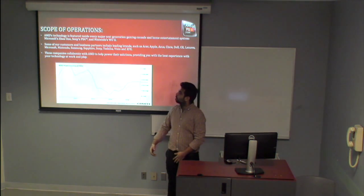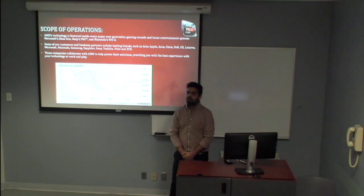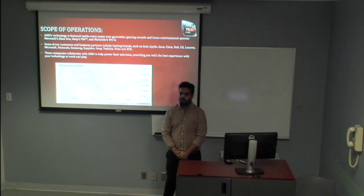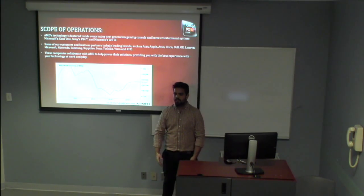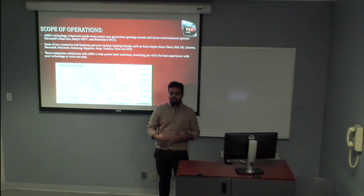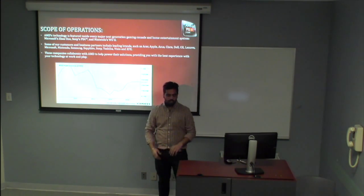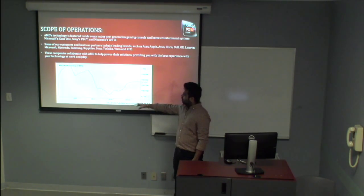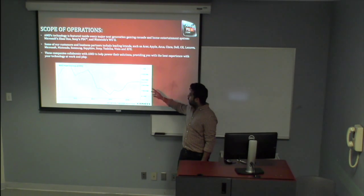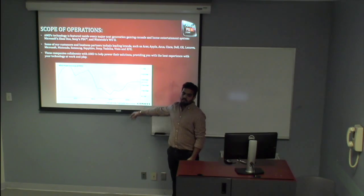Coming to the scope of operation, let me briefly introduce you to our partners and leading customers. AMD deals with each and every reputed company — for example, Samsung, Lenovo, GE, Sapphire, Microsoft, and many more. These companies collaborate with AMD to share technology and give a better experience to the customer. As you can see at the bottom, this is the AMD net income chart. In 2011 it was approximately 1.2 million, and later in 2014 it was near 50 million.